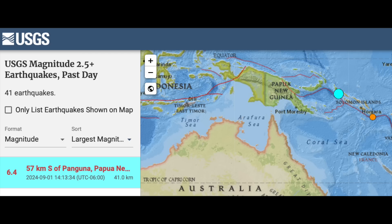The top seismic event of the last day is a 6.4 in Papua New Guinea. They handle mid-sixes very well in this area — no major reports of damage from this one.